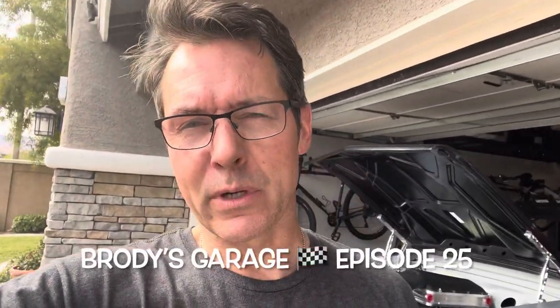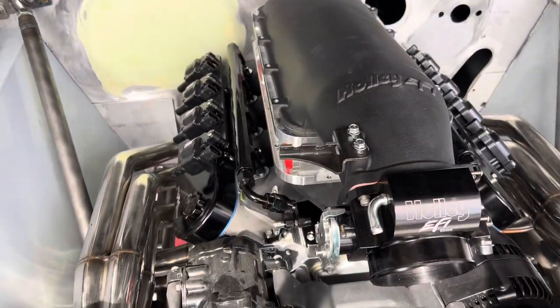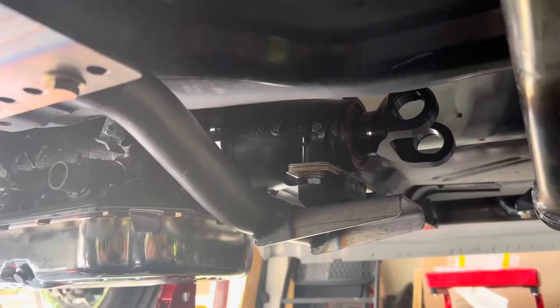Hey everybody, it's Brody Dolinick with Brody's Garage, episode 25. The big exciting news is this: the engine and transmission are in the chassis.